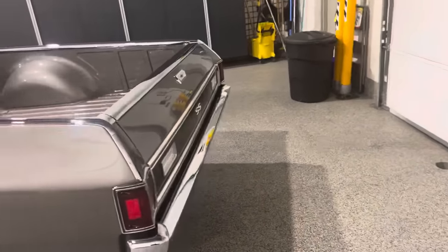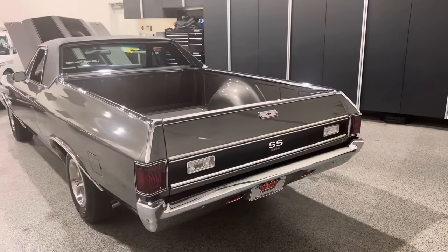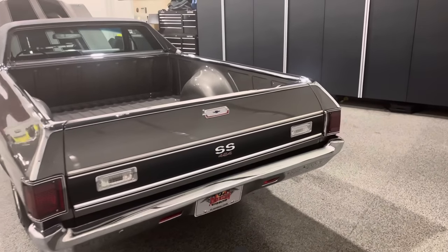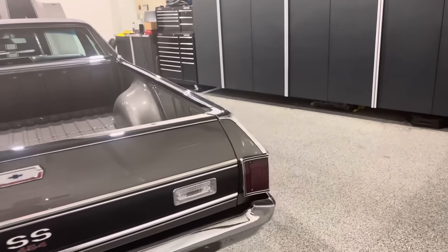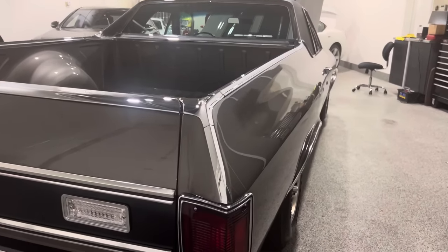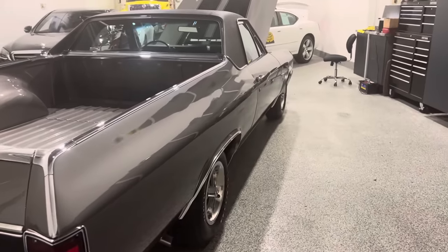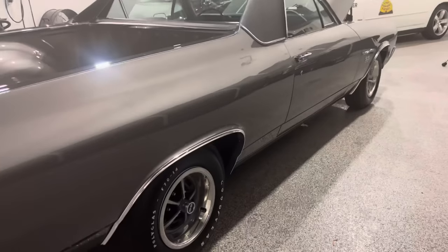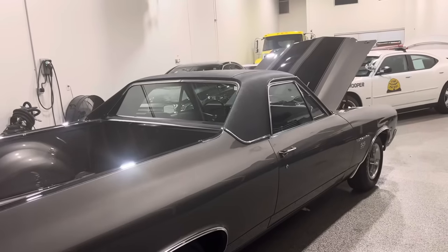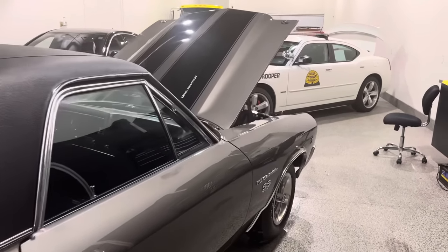Moving along to the rear — some nice shots of this beautiful LS6 El Camino. And now on to the passenger side — it is very straight and very nice. If you can see, the SS wheel center caps are the replacement. They are not the deep style which is assembly line correct — it does not have the correct wheel center caps.